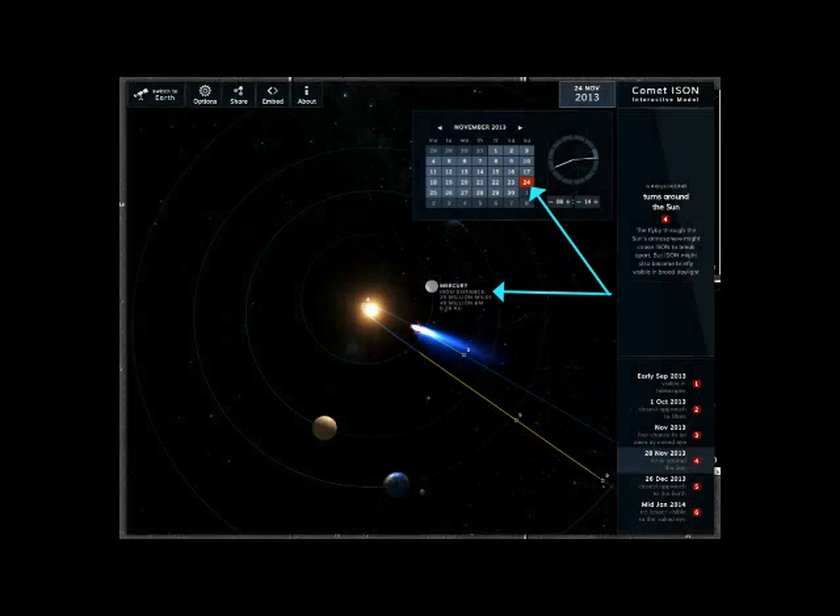Now, how would you determine that distance? Go to your Ison 3D. Go straight up, just like the JPL does. Click on Mercury. It will give you the distance from Ison today at 25 million miles.